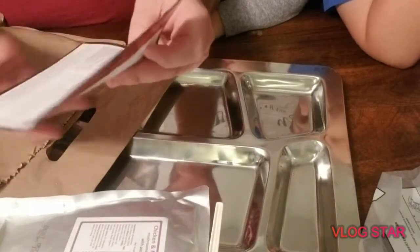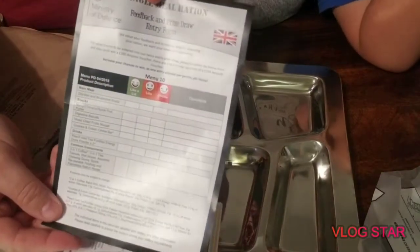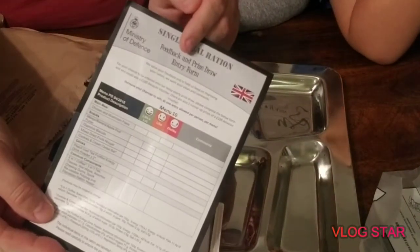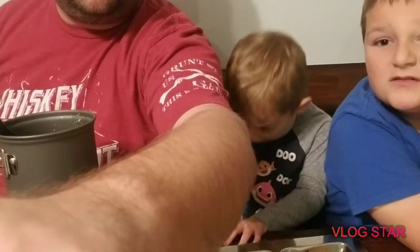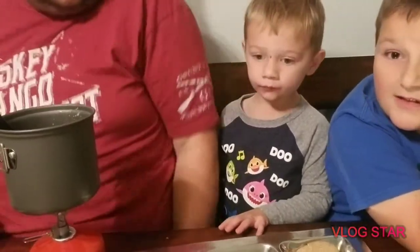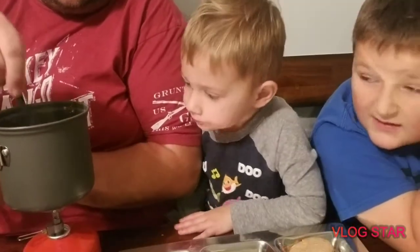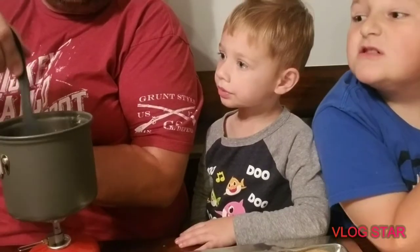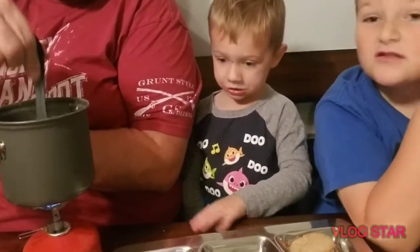We got the main meal here which is chicken and mushroom pasta — that sounds pretty good. And the last thing in the bag is a satisfaction survey because they want to know how good their meals are. So let's open everything up and give everything a try.